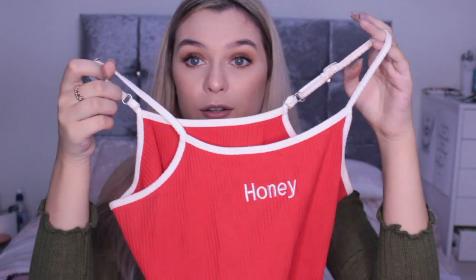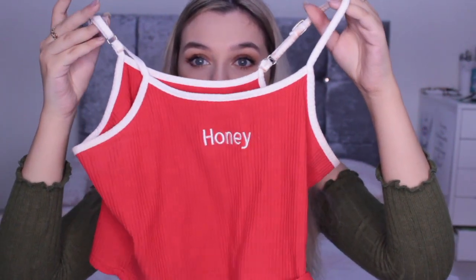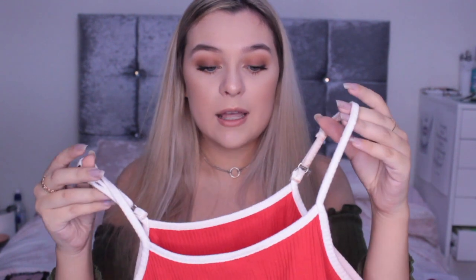Finally, I got this top because I've seen it everywhere and I knew I had to have it. I really love the colour red lately. It's a classic scoop-neck ribbed crop top with adjustable straps — I got the red and white version. I was debating between this and the blue one but went with red. It has 'honey' embroidered on it. It's really cute and simple, just nice to chill in. And that's everything!